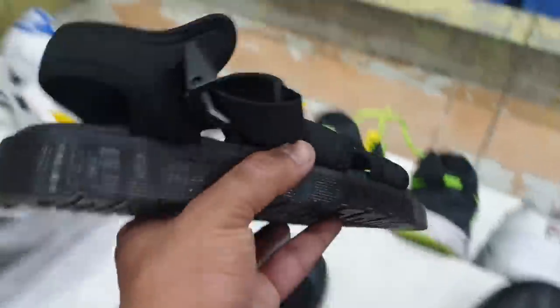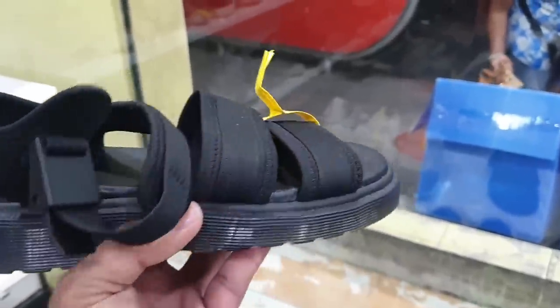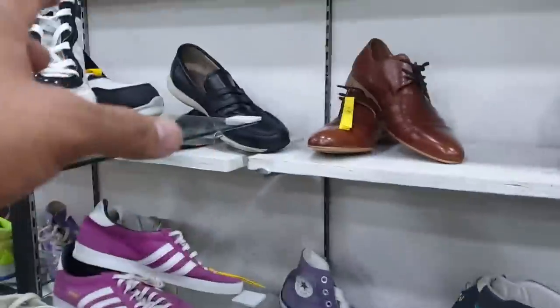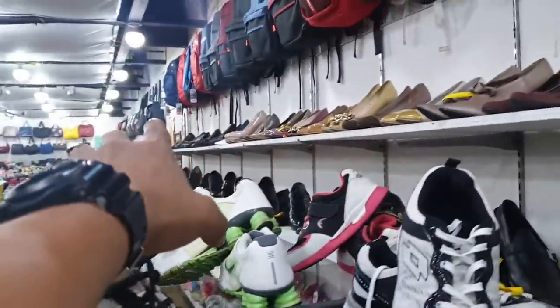Kung hanap mo naman isang sandals na ito, Dr. Martens din. Halos hindi gamit ito — take a look at the outsole or yung sole niya, the heel drag. Size is 6 and price is 800 pesos. Now doon sa mga naghahanap pa rin ng Converse, meron din sila rito at marami pa doon sa loob.